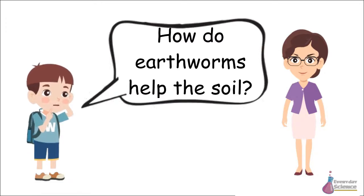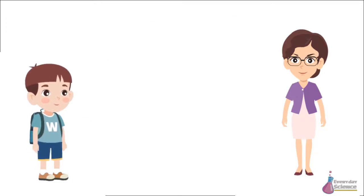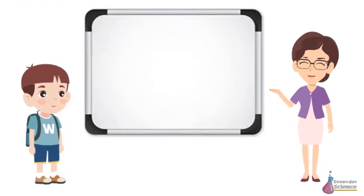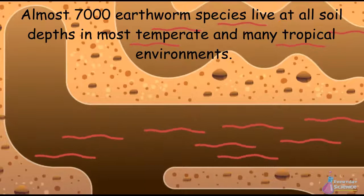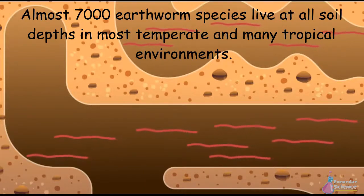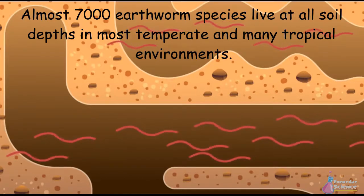How do earthworms help the soil? Almost 7,000 earthworm species live at all soil depths, in most temperate and many tropical environments.